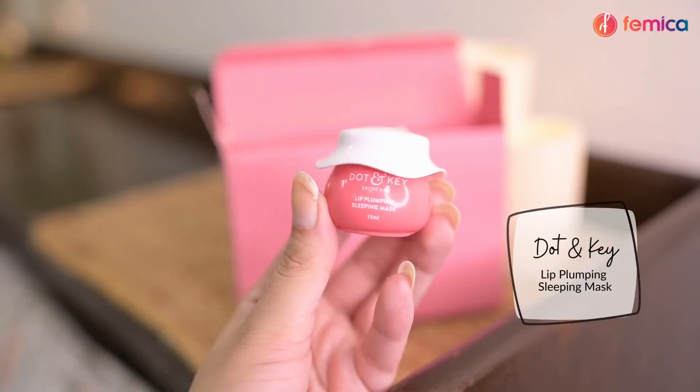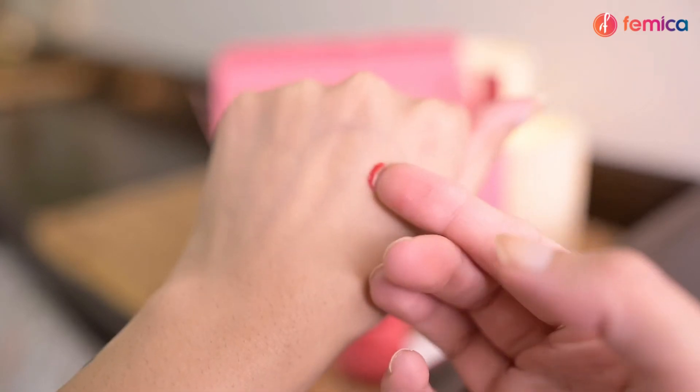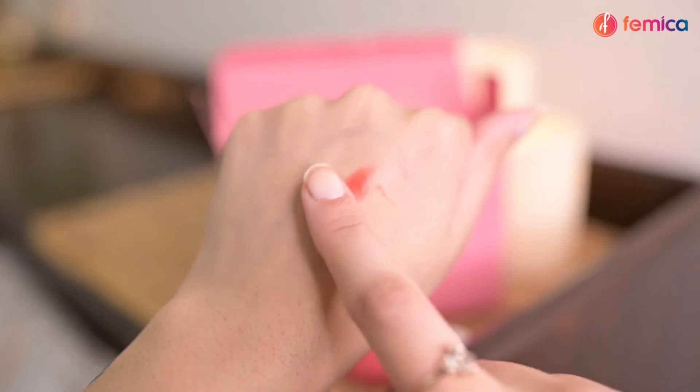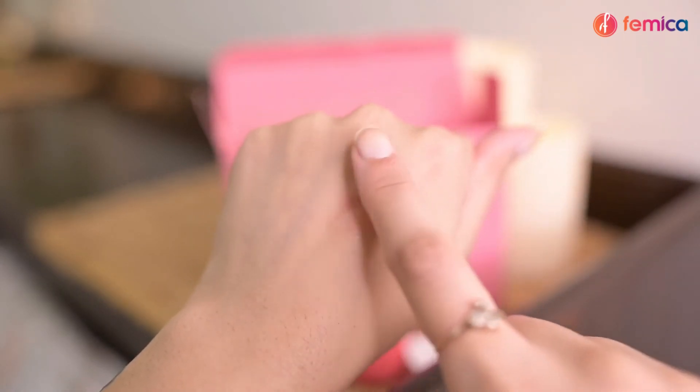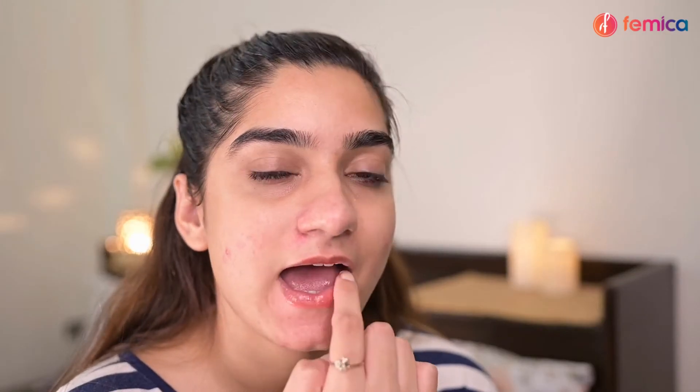The last and fifth step is to hydrate your lips using the Dot & Key Lip Sleeping Mask. It is a vitamin C-rich lip mask infused with turmeric oil that heals chapped and pigmented lips for plush and pink lips.